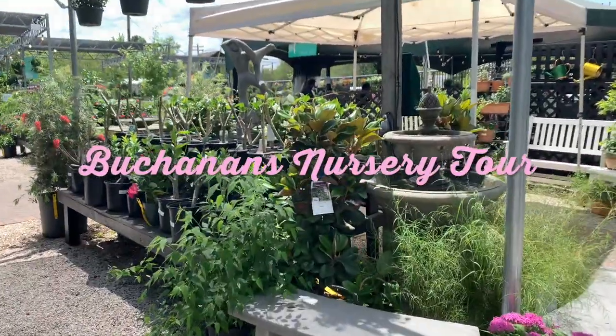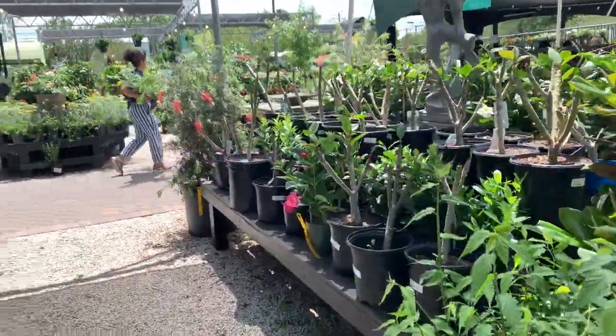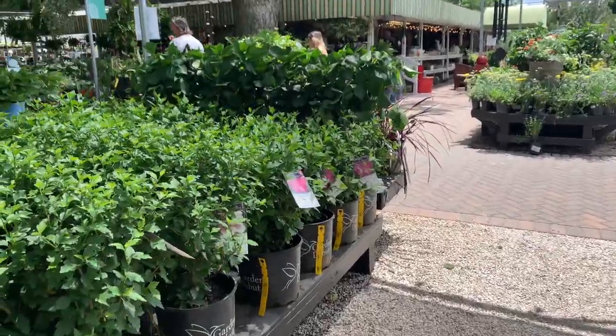Hey guys, welcome back to my channel. Today I'm pretty much going to be showing you guys a tour of Buchanan's Nursery here in Houston.